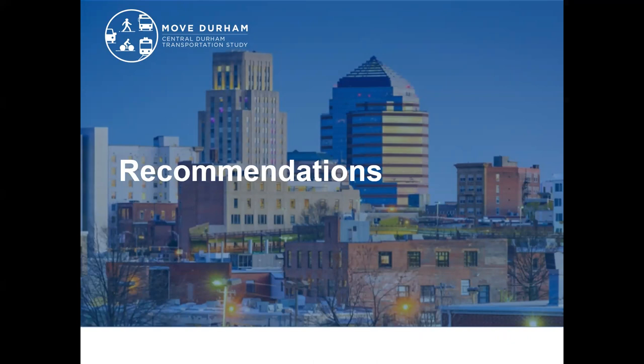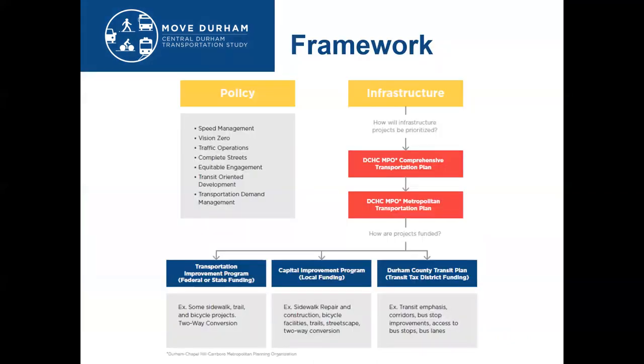All of that public engagement led us to recommendations for these priority corridors. MOVE Durham is a vision plan and does not necessarily mean that projects are funded — it establishes policy and infrastructure priorities. For infrastructure, if it's a bigger project that requires federal or state money, it would need to be adopted into the Durham-Chapel Hill-Carboro MPO long-range plan.